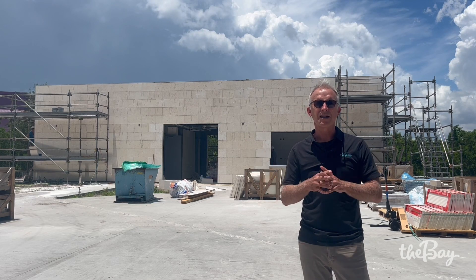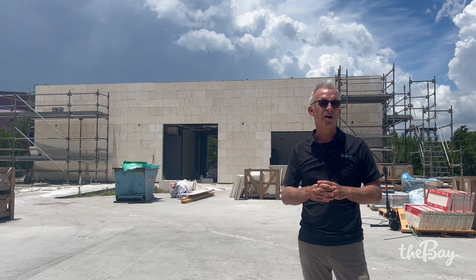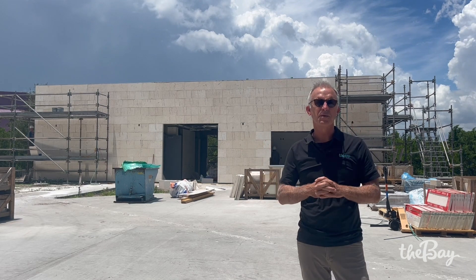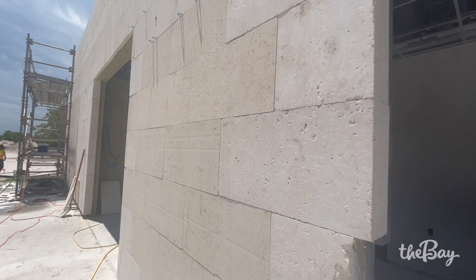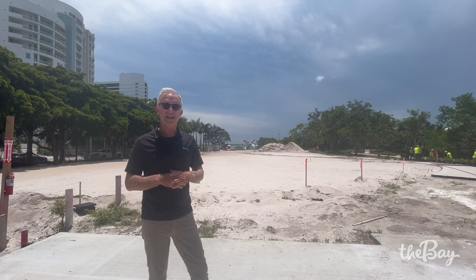Quick update on progress as part of phase one. As you can see over my right shoulder, the stone veneer on the concession and restroom building is complete — very excited about that. They're also almost complete on the inside of the building with all of the beautiful tile work.